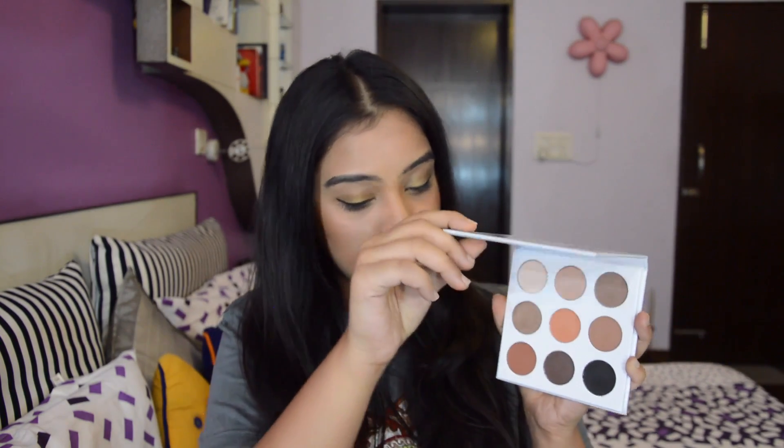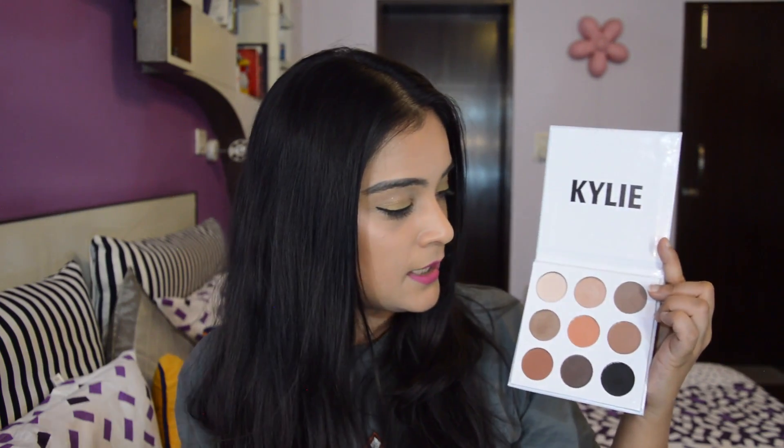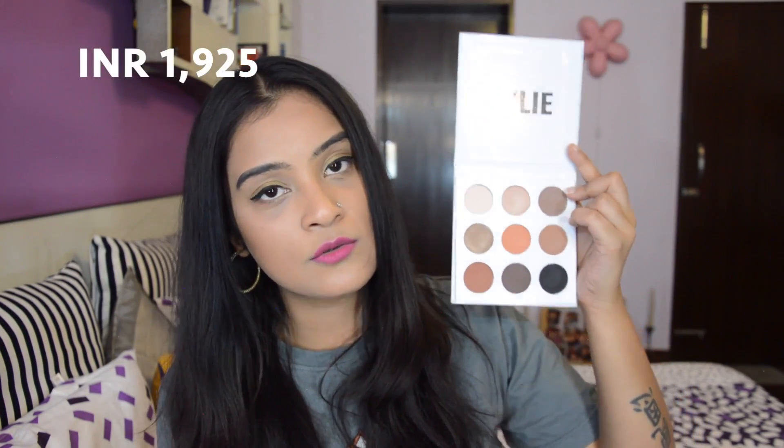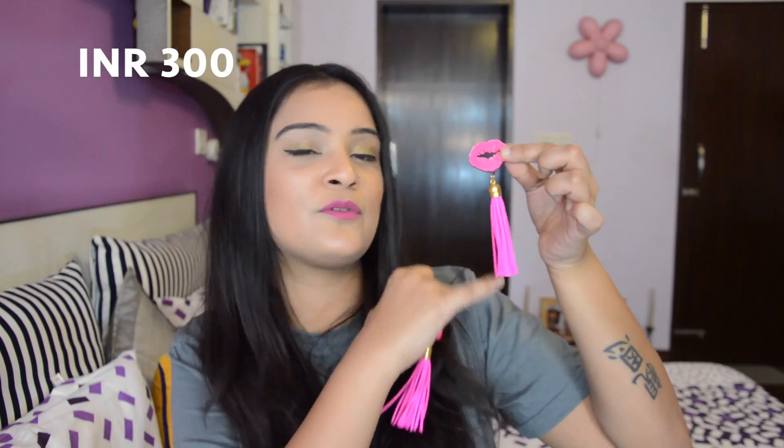Then I got the Kylie Jenner Kayo Eyeshadow Palette in the bronze shade. I haven't used it yet but I did swatch it — these are really pigmented with beautiful nude shades that you'd really need. You can create a lot of different eyeshadow looks with it — it has two shimmer shades and seven matte ones. I also got two pairs of earrings. The first are the ones I wore in my recent YouTube live stream — from Amazon, priced around 300 to 400 rupees, with lips on top and bold bright pink tassel work. I also got multicoloured fusion-style earrings that look really pretty.